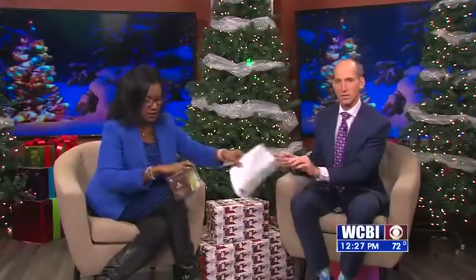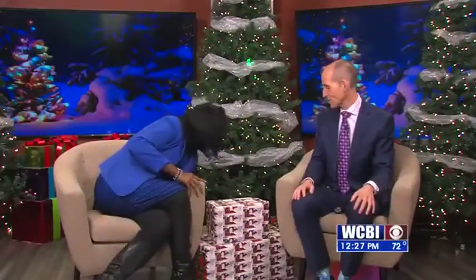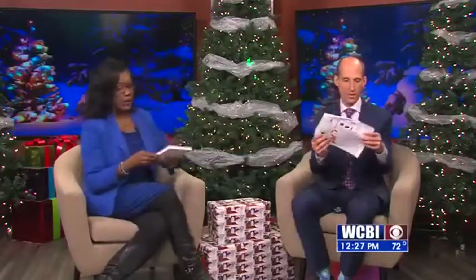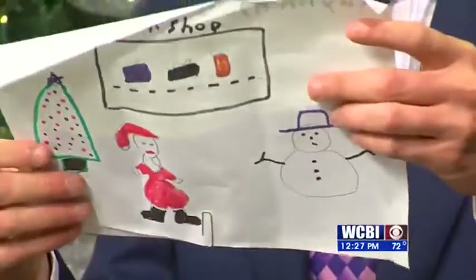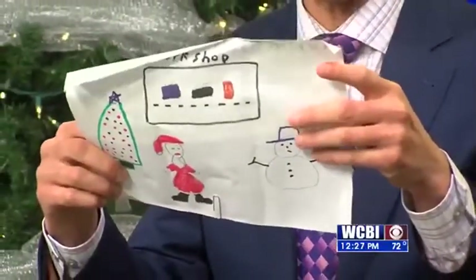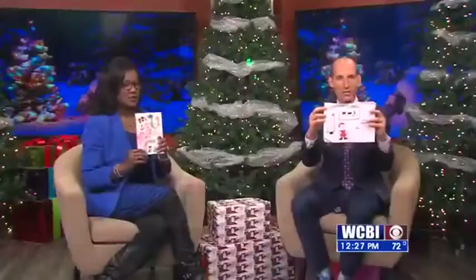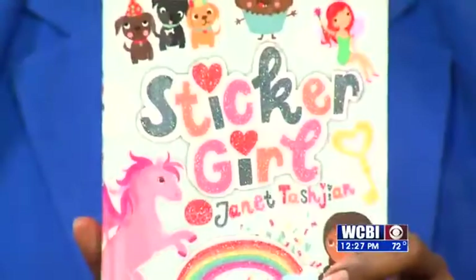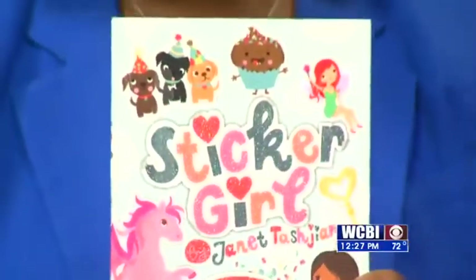We may have time for just one more, because we want to let you give a last look at our forecast. Very quickly — I'm going to let you hold it up. It's a sticker book. This is for Kaylin Riles of Cedar Bluff. Kaylin, I hope you like stickers. It's called Sticker Girl. And remember to keep those pictures coming.